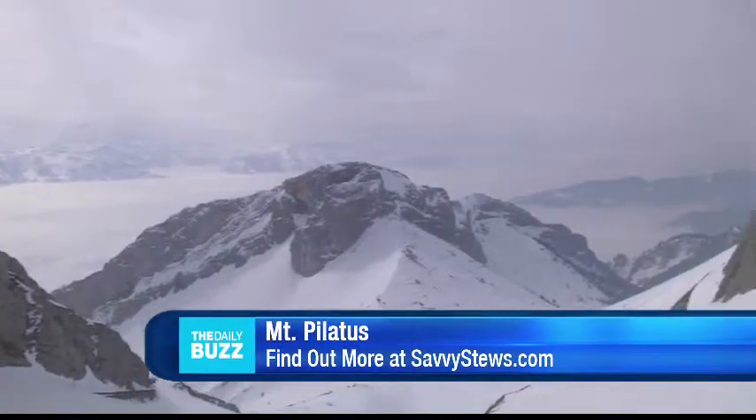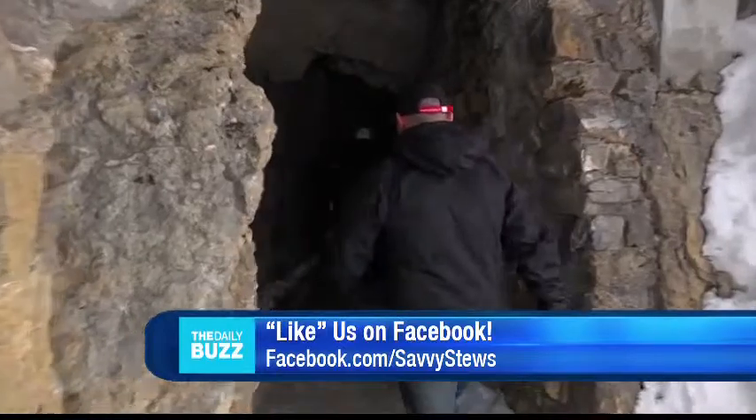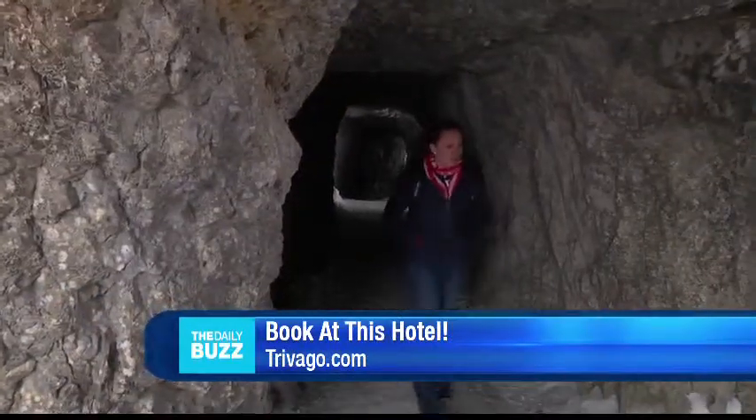In late medieval times, it was said that dragons lived inside the caves of Mount Pilatus, so we had to see for ourselves. So Colette, you tell me that we're in the dragon's den. This is a very, very special place. This is actually where they say there must be living dragons here. Okay, I'm standing next to you.